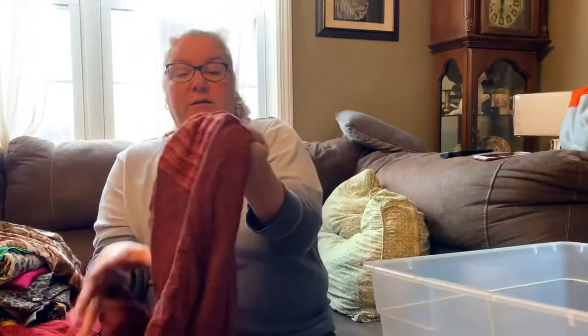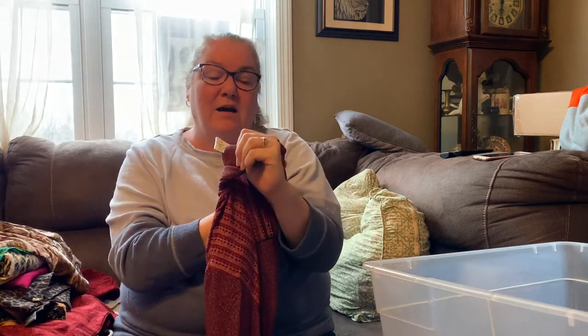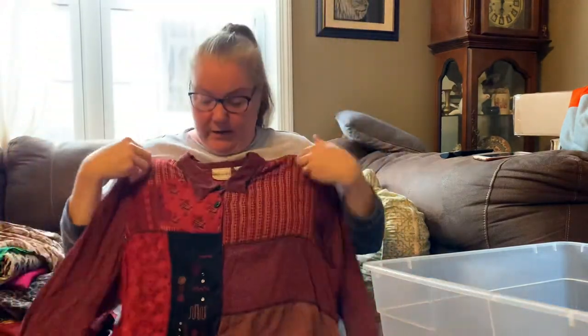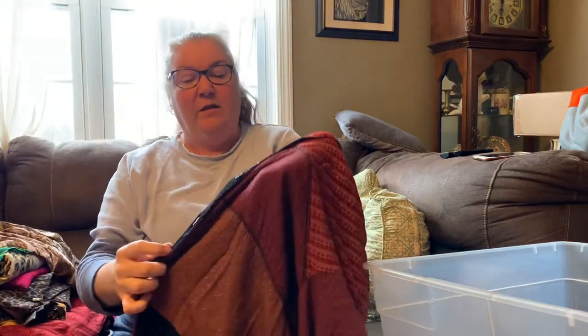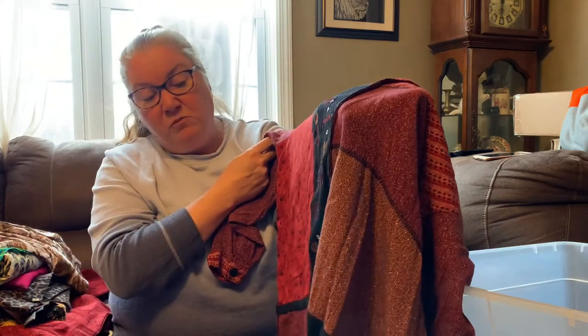Last but not least, this top is called Nada Valley — N-A-D-A — size 2X. It has shoulder pads and it's this really pretty burgundy and orange color. I totally remember people my mom's age wearing this kind of top when I was a teenager in the 90s. It would technically be considered a vintage piece. It's got some embroidery and sequins down the front too. I listed it — just a fun, colorful piece.